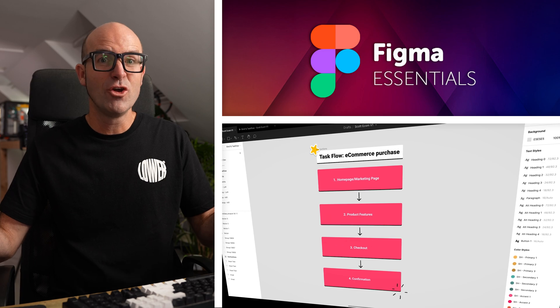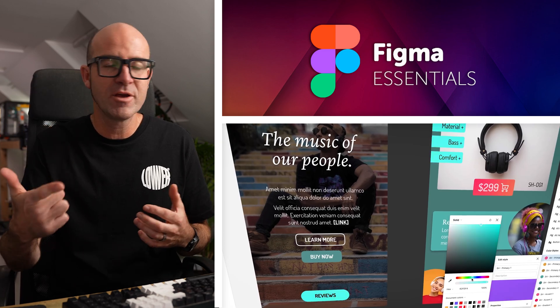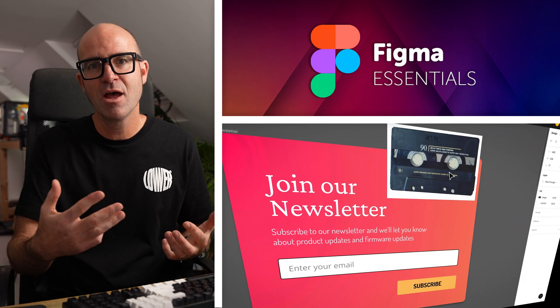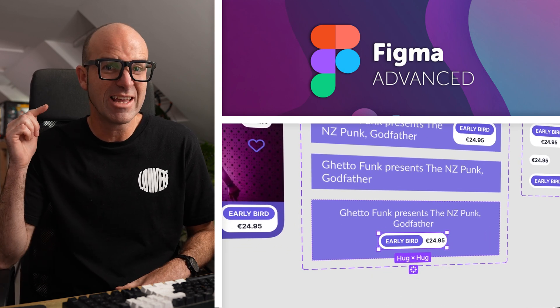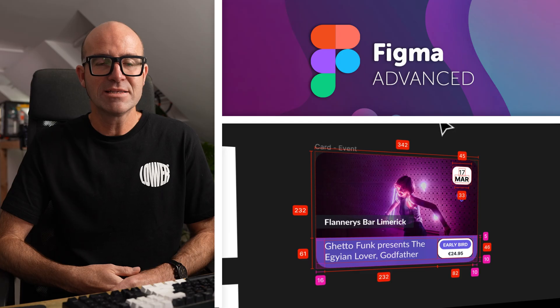So those are the mistakes that I really wish I knew about when I was getting started — I've learned them the hard way. If you found that useful and want to learn more about UX design, Figma, plugins, or accessibility, I've got a lot of these topics in my courses at bringyourlaptop.com — there'll be a link in the description. I'll see you in the next video.